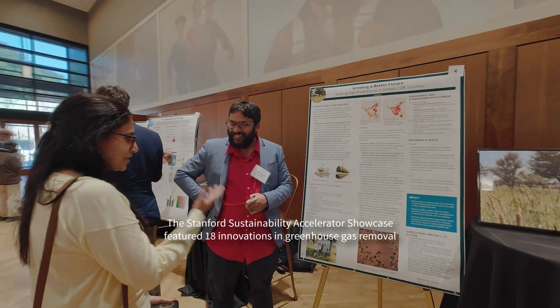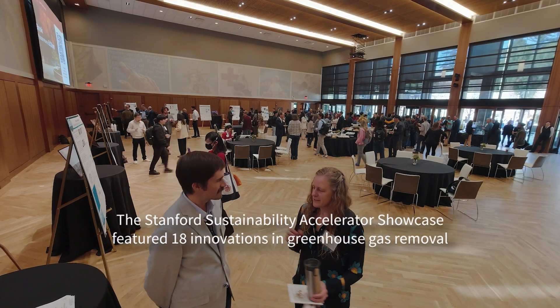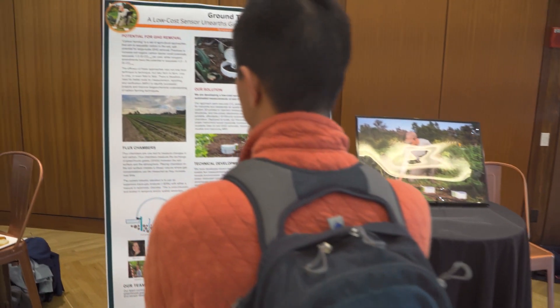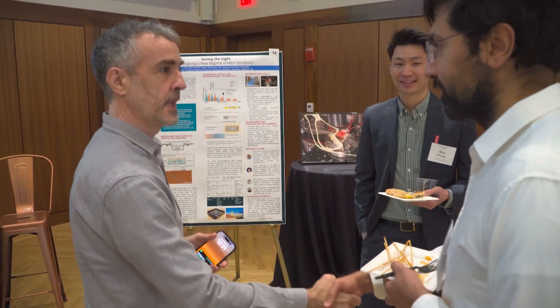The role of the Accelerator in our school is to really help launch solutions out to the world — policy solutions or technology solutions — with the idea to make a global impact. What we're really doing here is not just solving a problem; we're actually laying a foundation of new energy solutions that human civilization will rely on for the next decades and centuries to come.